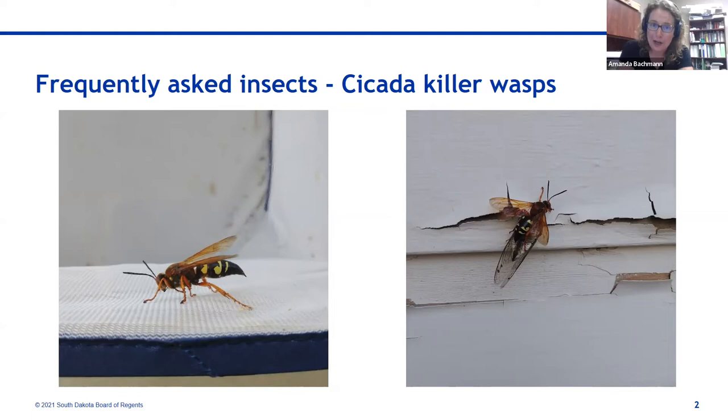They may congregate in an area because of the soil type they like, not because they're cooperating — they are still solitary. They are our biggest wasp in the state, which is why they get so much attention. They can be in backyards; here in Pierre there are a lot of them along the Lewis and Clark Trail because it's sandier soil, which they really like. These are really not harmful to people. The female paralyzes the cicada by stinging it, puts it into her nest, lays an egg on it, and that larva will pupate and emerge next year as an adult wasp.